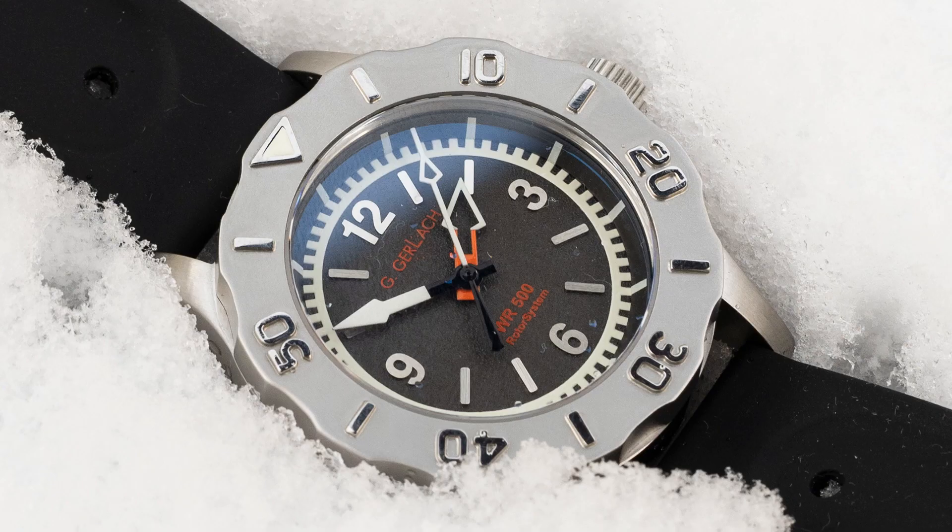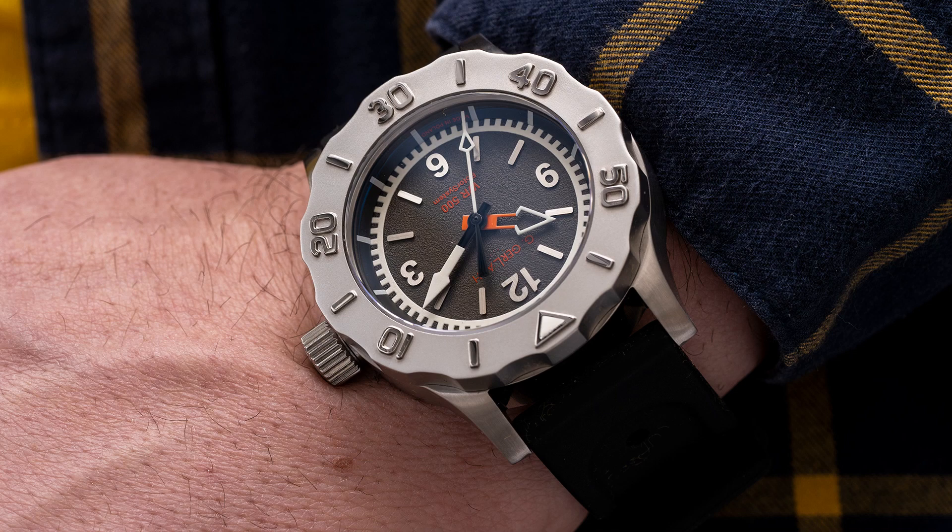In terms of look, it is definitely a Marmite watch, in that you'll either love it or you'll hate it. Personally, I respect the bold and aggressive appearance, but it's probably not the kind of watch I would go for. I would prefer a slightly lighter, more friendly diver. But obviously this is all completely down to personal choice.